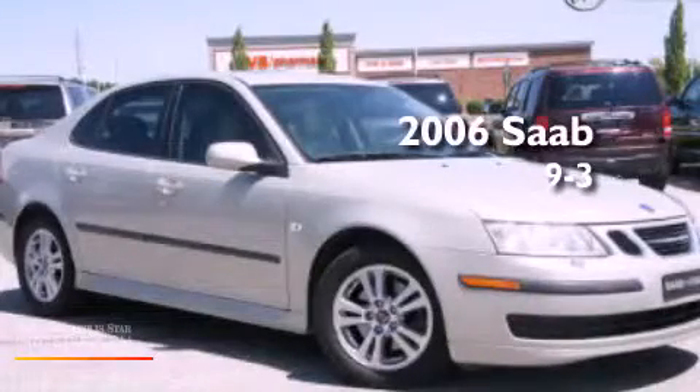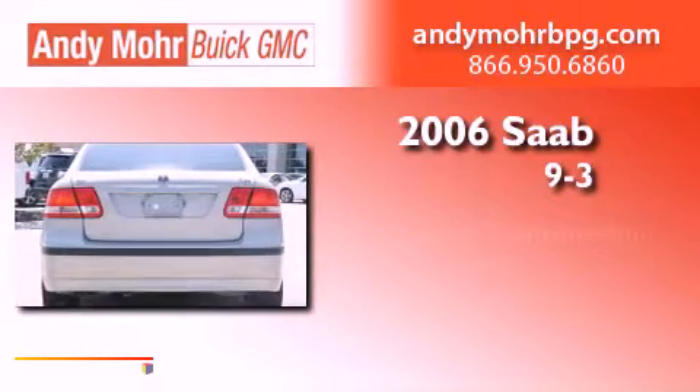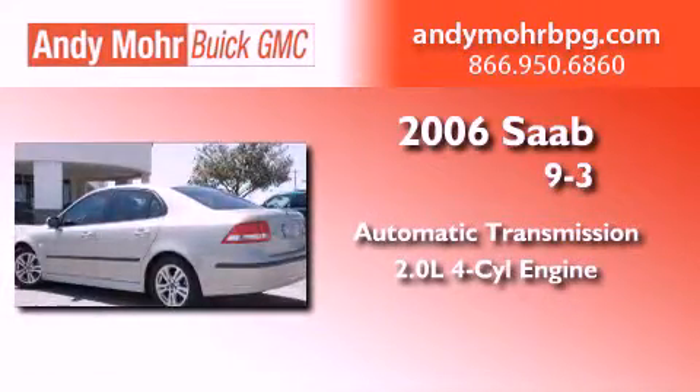This is a 2006 Saab 9-3. This car has an automatic transmission and an inline four-cylinder engine.